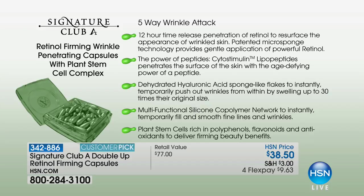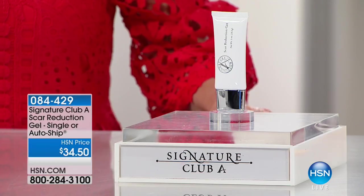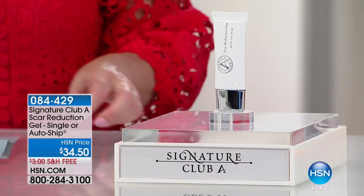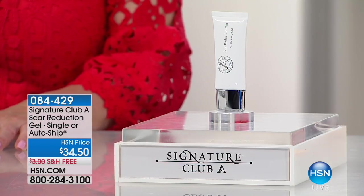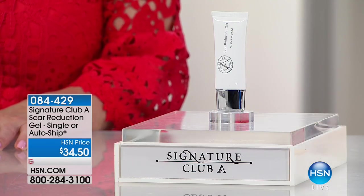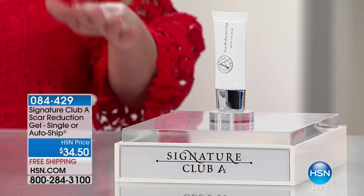We're going to move right along — oh wow, look at this. This is our scar reduction gel, formulated with medical-grade dimethicone. So if you have scars and you want to reduce the appearance of those scars, this is the product for you.